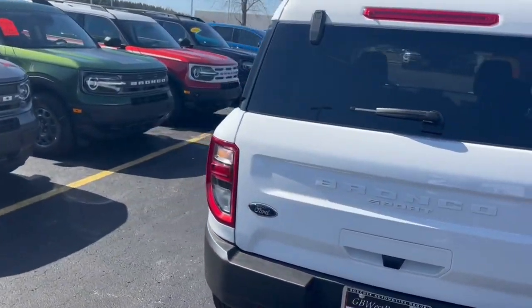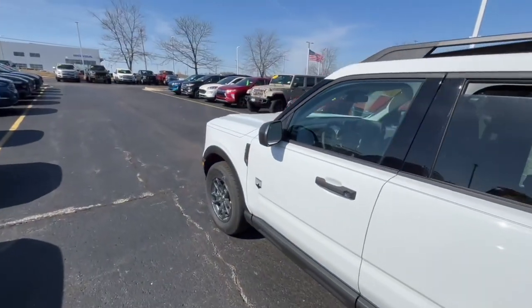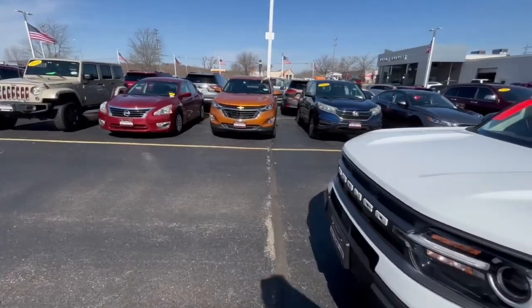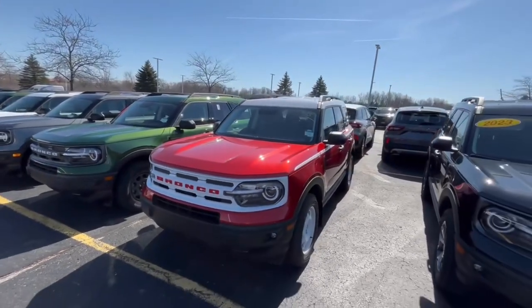Since this is the Big Bend trim, it is more of an upgraded trim from the base model, although there is no base model this year. The next trim up from this trim is going to be your Heritage Edition, which looks like this one right here.